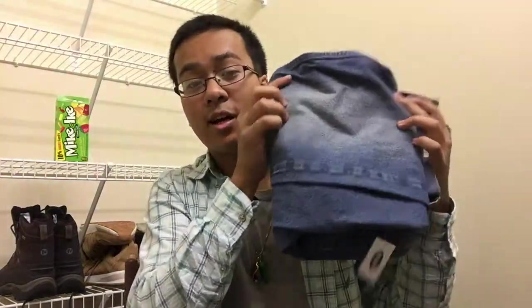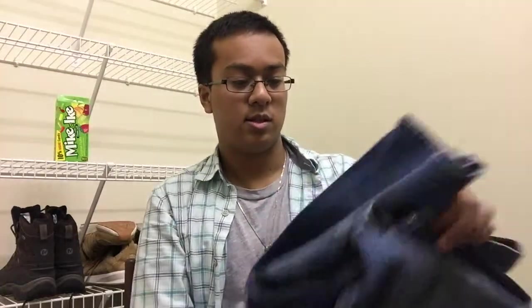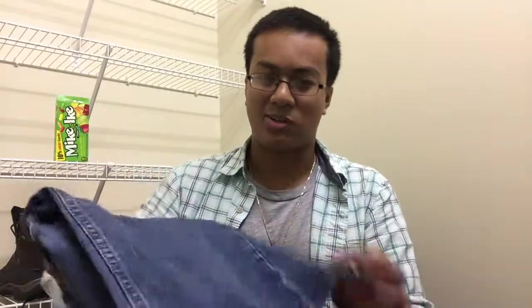I also went to Old Navy at the mall. I picked up what I thought was a good deal — $19 lightly washed jeans. I went with the regular fit; I don't like skinny jeans because I don't want to squeeze my thighs. $19 is a pretty fair deal.